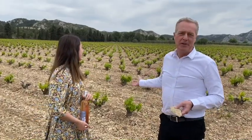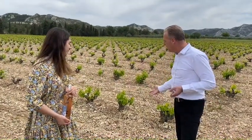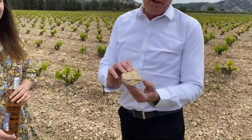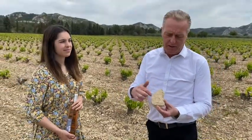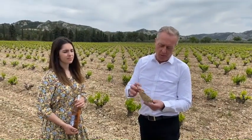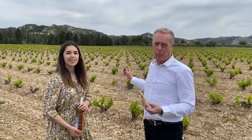We are just in the middle of a vineyard and it's very interesting because you've got an incredible soil which is mainly made with limestone. Normally we say it's a Kimmeridgian soil. Certainly in the old time a river was there and you can see that there are some shells on those stones. It's really a great terroir and a typical terroir from Provence.